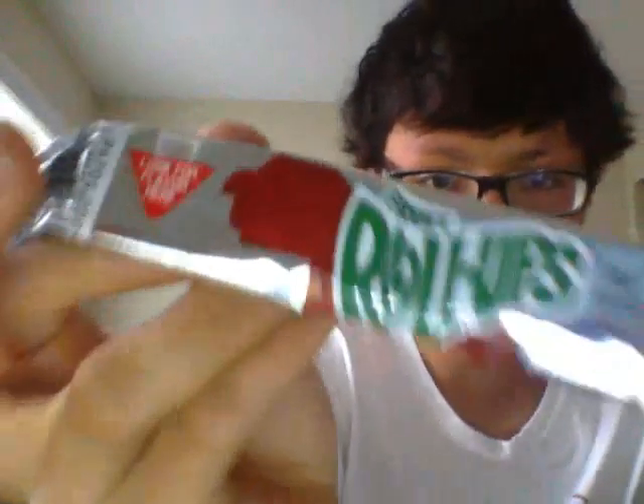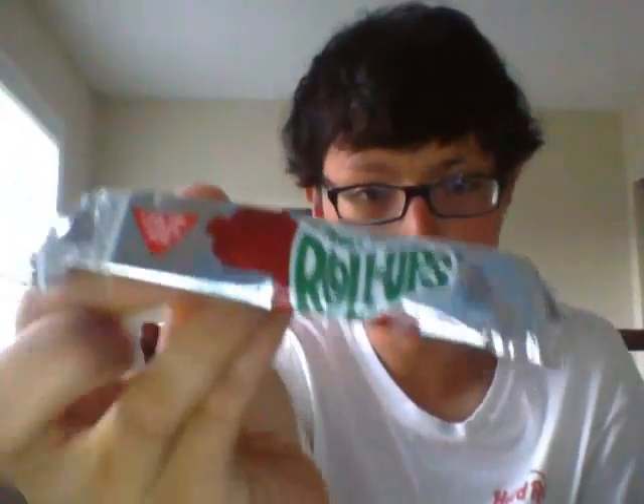Not bad packaging. Nice red roll-up with a beautiful green title for this packaging. Nice beautiful silver foil. We've got to open this up, shall we?